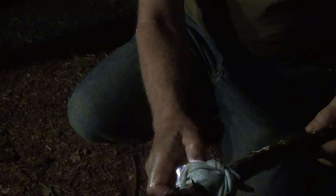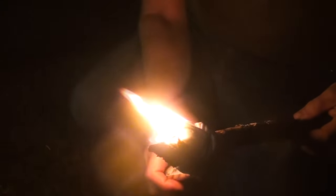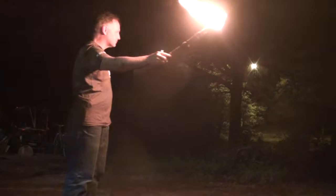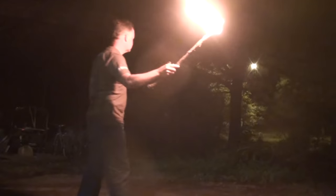Taking some kind of oil or flammable fuel, soaking up your t-shirt, wrapping it on a stick — now you have a torch. I feel like Indiana Jones.